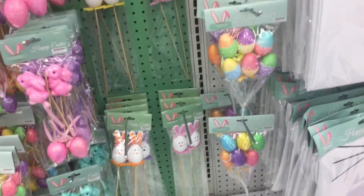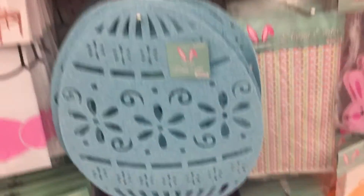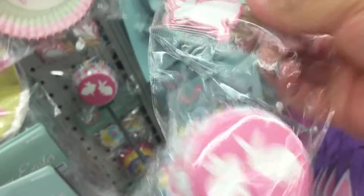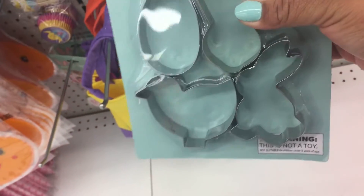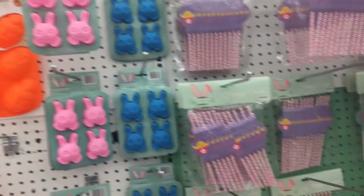They look well made — you know when something doesn't look well made and then you're like, oh, look at those! They're so pretty. Those aren't cute. Ooh, and the big legs. There's like this egg all over. Oh my gosh — look at these, they're so cute! I'm taking those. These are cute, they're good.